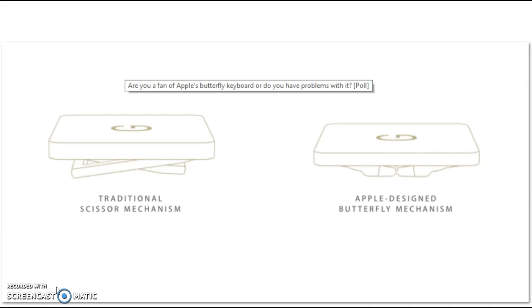The MacBook Pro uses a new technology for their keyboard called the Butterfly, which some users love and some hate. The keys can get stuck, which some people find easy to unstick, while others have had to have Apple replace the machine.